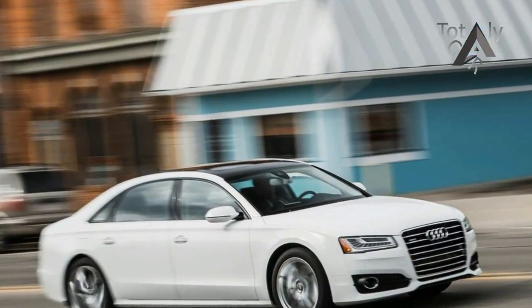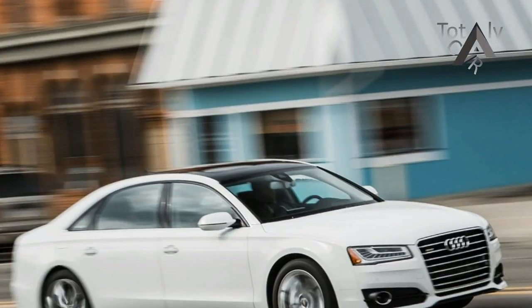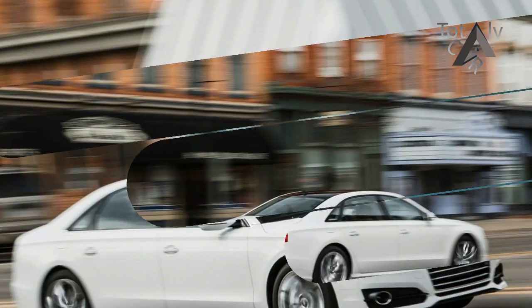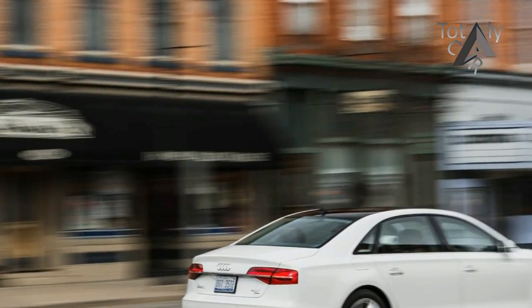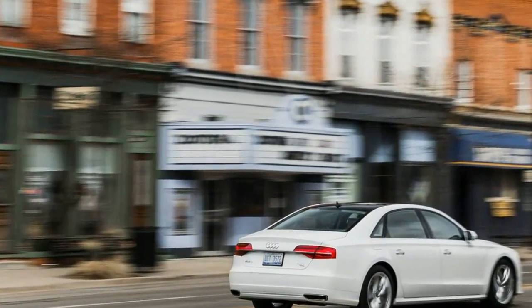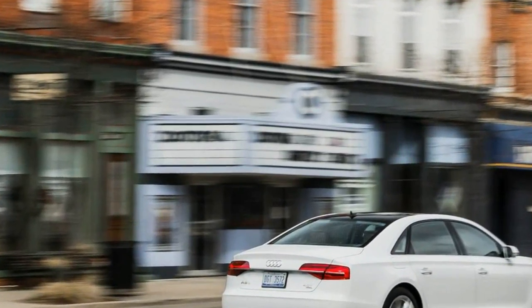Excepting the short wheelbase S8 Plus variant, all 4.0Ts adopt the new sport designation for 2016. That means slightly more aggressive front and rear fascias and a 15-horsepower bump for the 4.0-liter twin-turbo V8, bringing horsepower up.